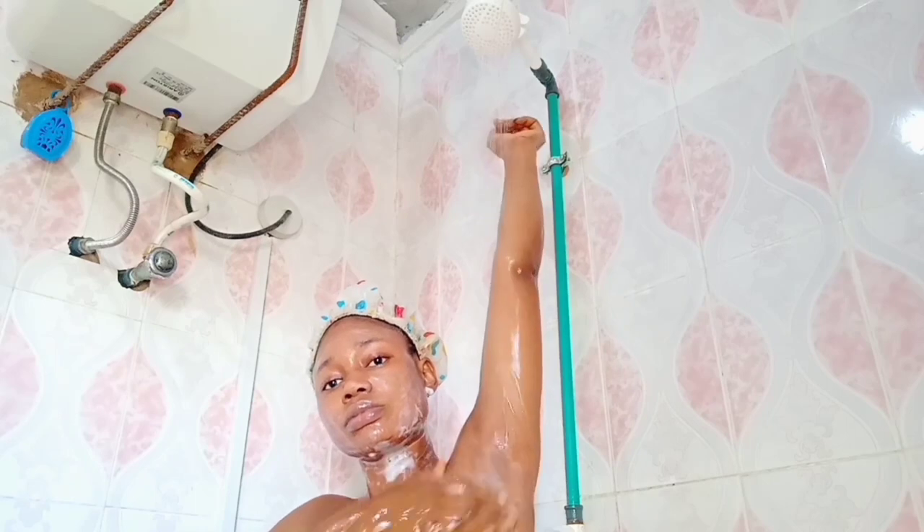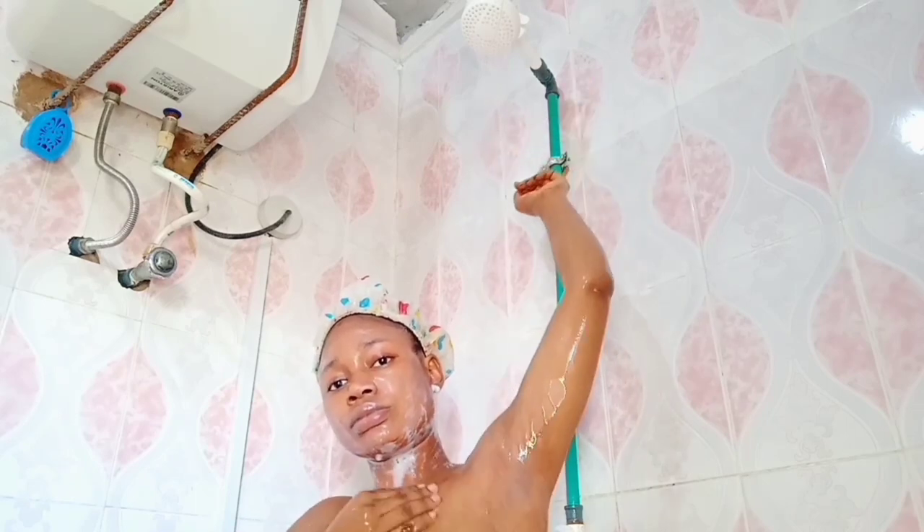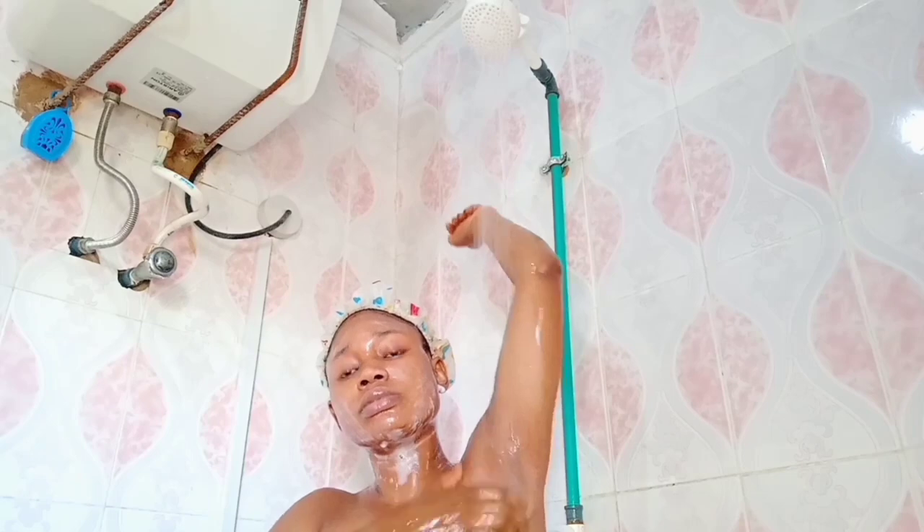Can you see my armpit? Can you see why I always use the sponge over and over again on my armpit? Can you see how neat, how beautiful my armpit is looking? Look at that, guys.